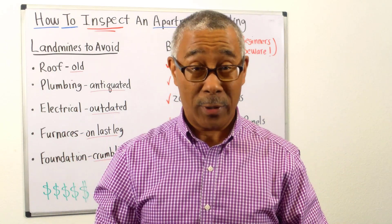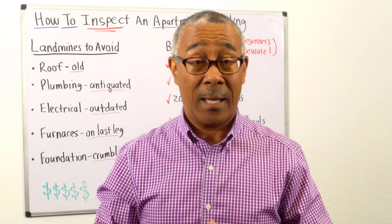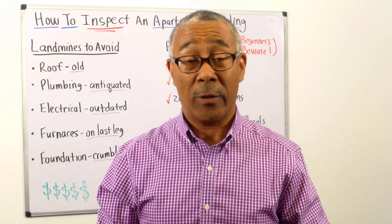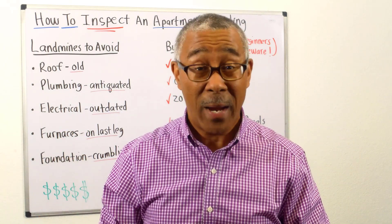I want to share with you a very important topic, and that is when you purchase a commercial size apartment building, five units and greater, you're going to have to perform a full property inspection.